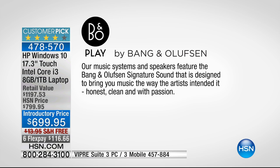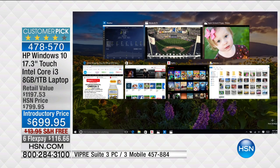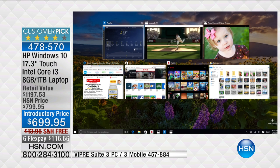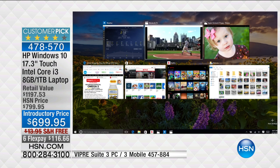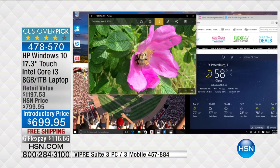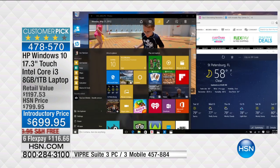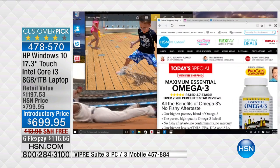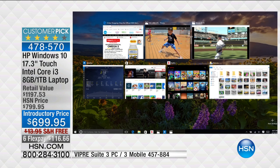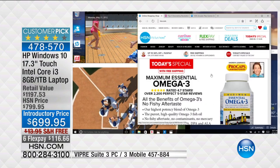Not only is the screen premium, the sound premium, and the processor from Intel premium — what is the computer experience actually like? Right now I can run every different app I want with no hourglass, no hesitation. I've got HSN, the weather, Netflix, the Windows store, a video game — all running at the same time with no lag. That's because of the Core i3 processor with hyper-threading technology, and because I've got eight gigabytes of memory — four times what Microsoft even recommends — making it easier for the computer to respond.